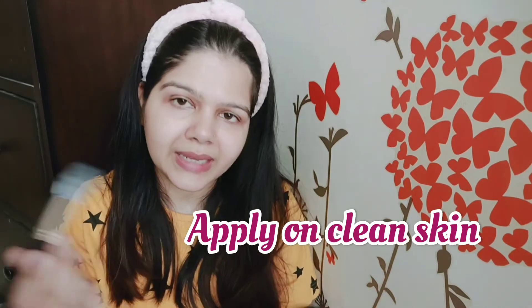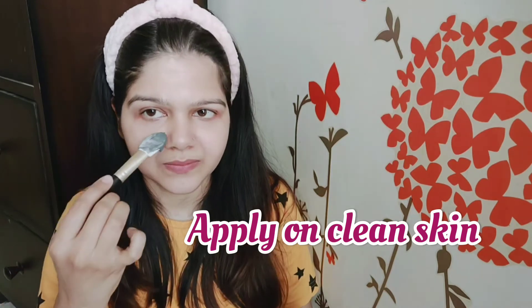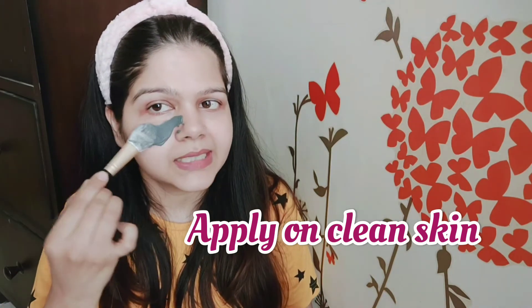Now I will quickly use it to show you. You have to put a very dark, even layer on your face and avoid the eye area. It gives a little cooling sensation and a refreshing smell.